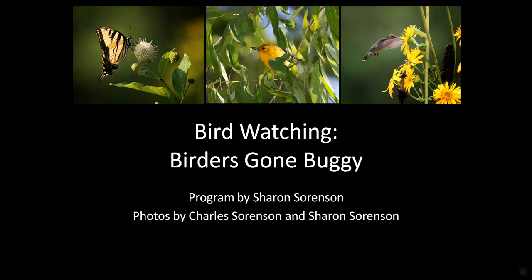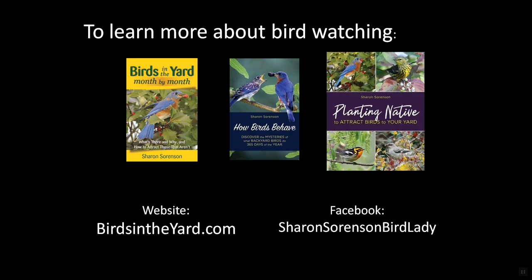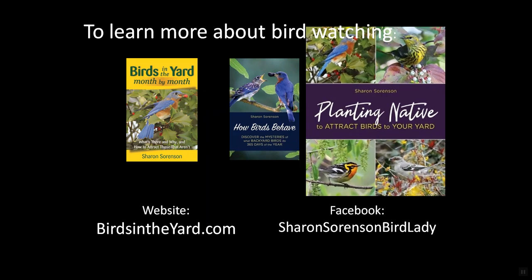I hope you've enjoyed this little short piece about birders gone buggy. I hope you'll join the club, making sure that your native plants support your native bugs that feed your native birds. If you'd like to learn more about birdwatching, take a look at one of my books: Birds in the Yard Month by Month, How Birds Behave, or — especially in light of today's program — Planting Native to Attract Birds to Your Yard. Or visit my website or join me on Facebook, where I try to post something almost every day about birds and bird habitat. I hope you enjoy the birds and the bugs, and may you always have birds in your binoculars.